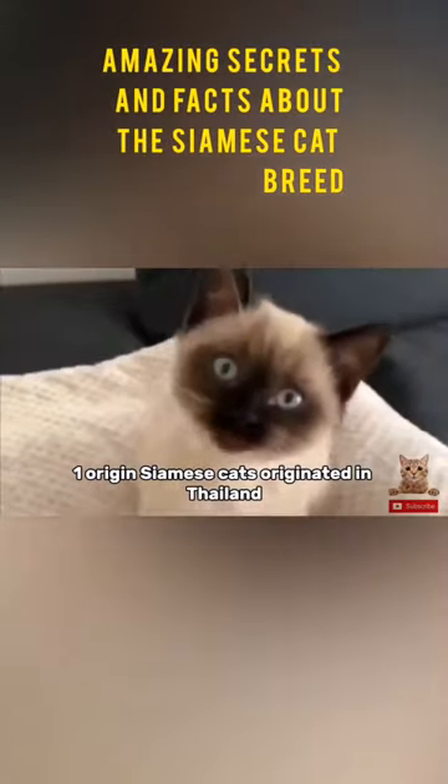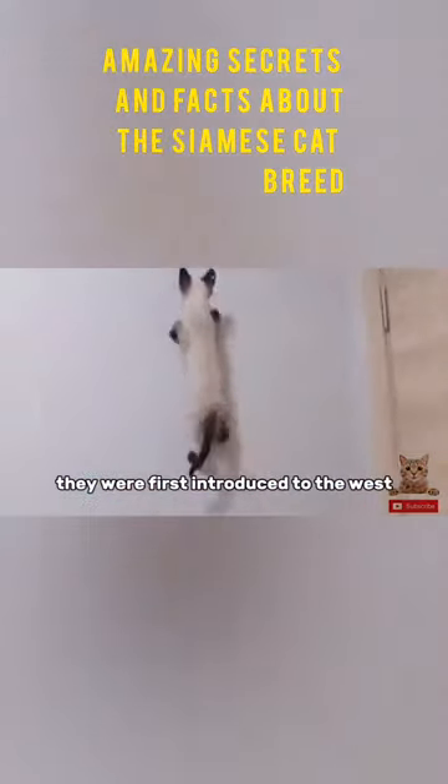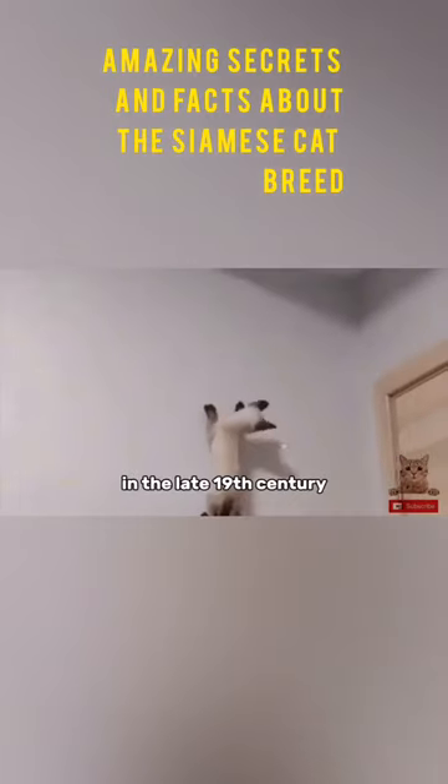Origin. Siamese cats originated in Thailand, formerly known as Siam, and were considered royal cats. They were first introduced to the West in the late 19th century.